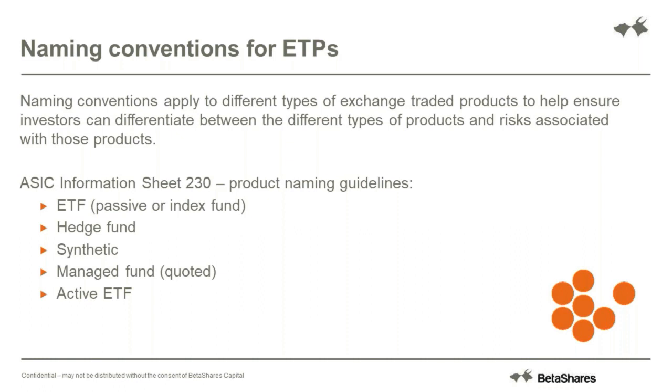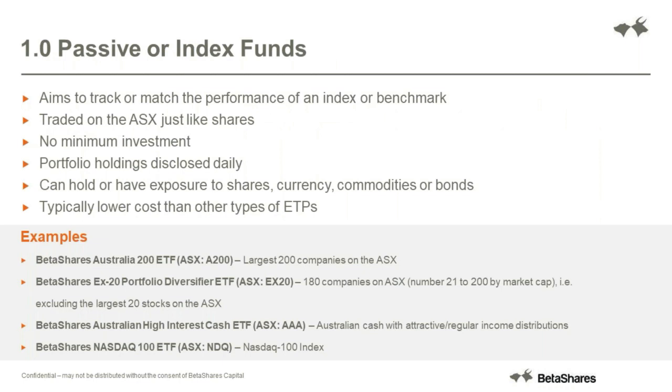There are all of these different types of ETF. Just looking at the first kind - passive and index funds - these are the simplest on offer and typically the lowest cost. They give broad-based diversification to an asset class such as Australian equities or bonds. They tend to be fully transparent so you can see the holdings on a daily basis, which are updated on the fund provider's website, and they tend to be quite well diversified, aiming to give access to the market.